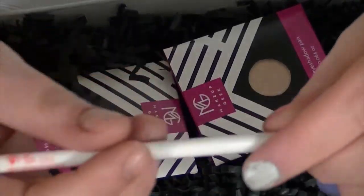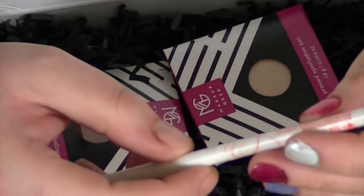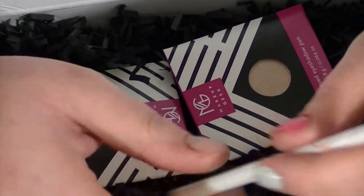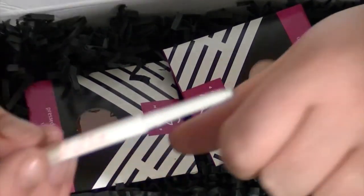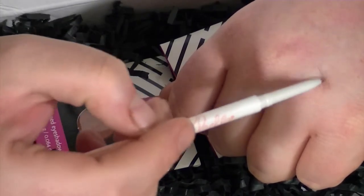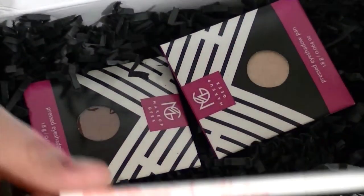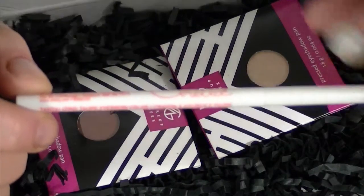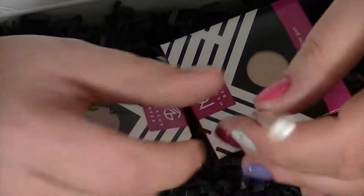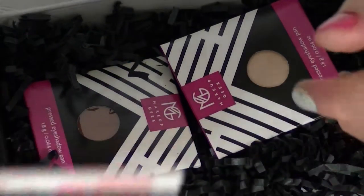And then there's this — it's a Chela Tantalizing Taupe eyebrow color, so it's an eyebrow pencil. It's really small too. I'm not sure how well this will go with my eyebrows, but I'll definitely try it — and if not, I can use it on other people. They have a lot of stuff from Chela and Ofra.